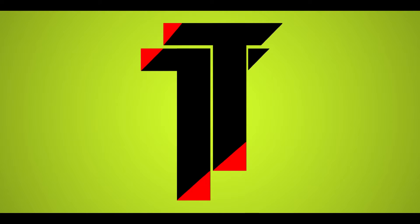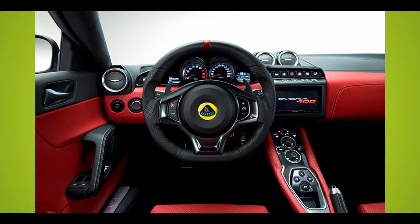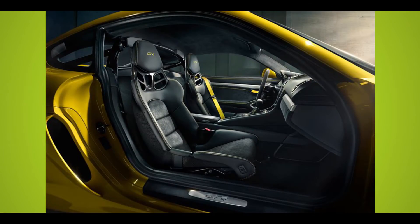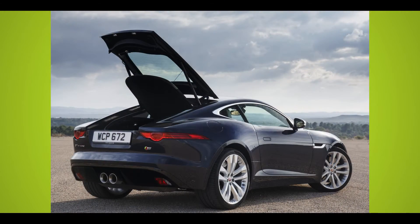Welcome to WatchMojo's Top 10, and today we're counting down our picks for the Top 10 Exotic Sports Cars. Uncompromisingly designed and unabashedly exclusive, the hand-built machines on our Top 10 Exotic Sports Cars list take the automobile into the realm of art.